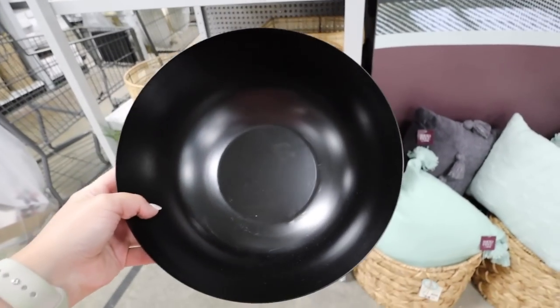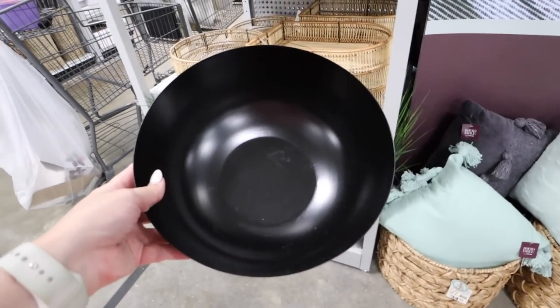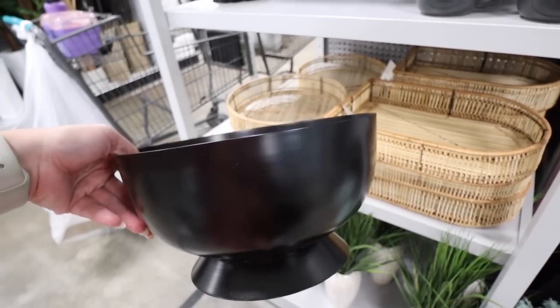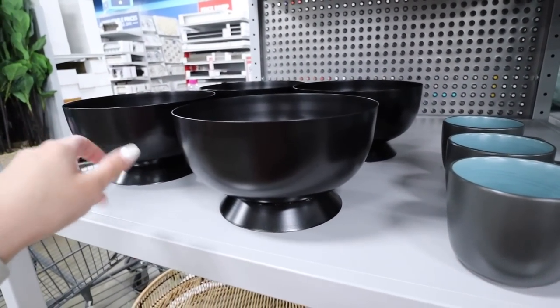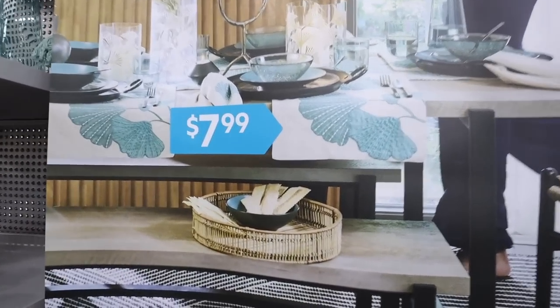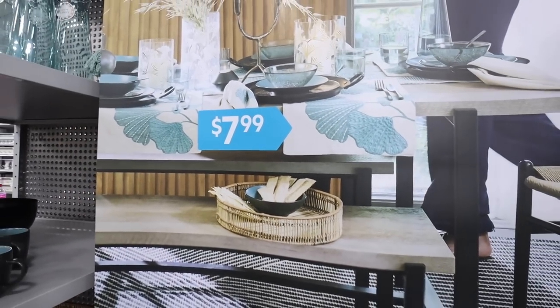I am a sucker for matte black and they have this metal black pedestal bowl for $21.99 — really modern, perfect for an entryway. You could throw your keys, sunglasses, and wallet in here. It's deep enough to keep them hidden. You could also put vase filler in here, use it on a decor stack, or as the base of a dining room centerpiece.